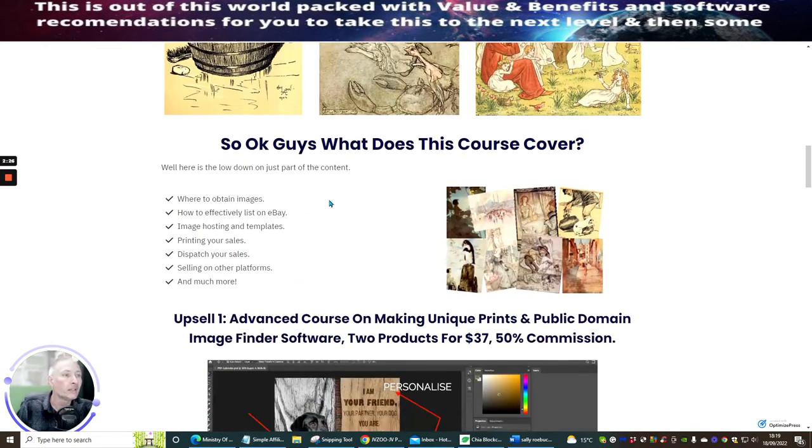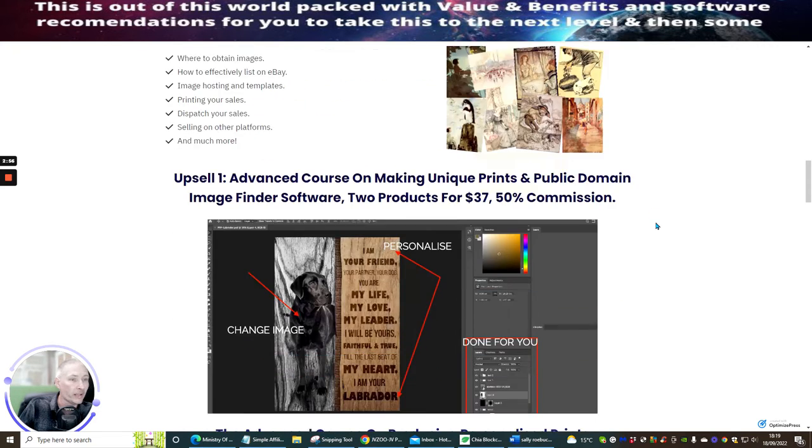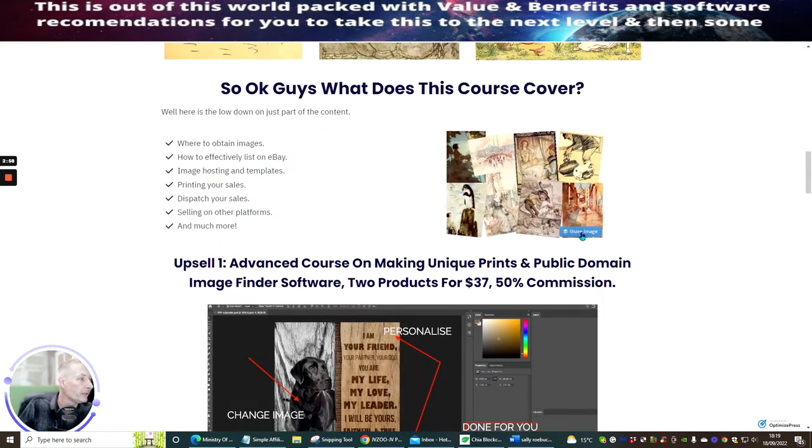Here's the low down on just part of the content — this is a very tiny segment, there's a lot more that they go into. Topics covered include: where to obtain images, how to effectively list on eBay, image hosting and templates, printing your sales, dispatching your sales, selling on other platforms, and much much more.